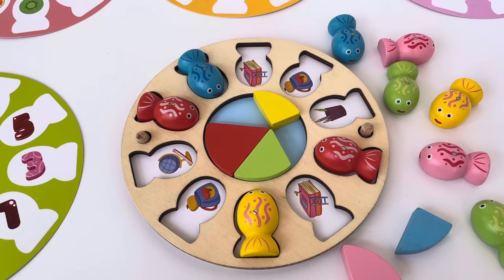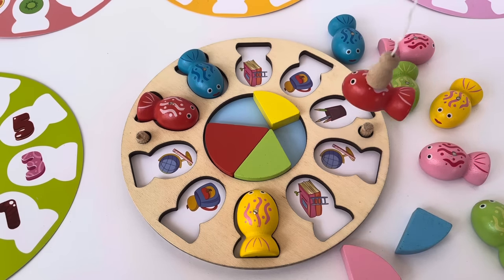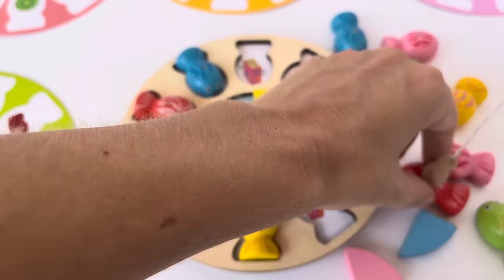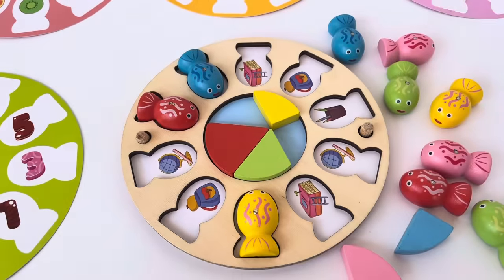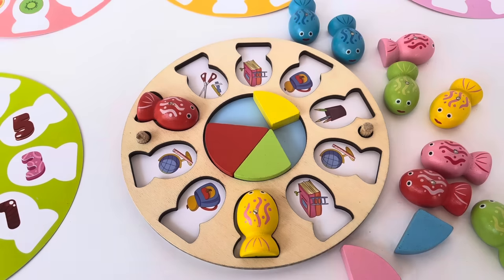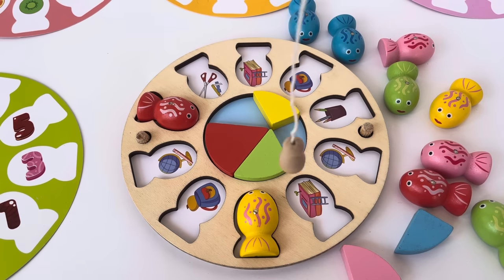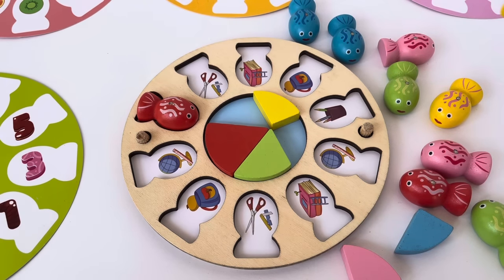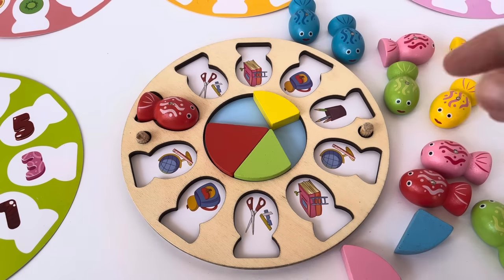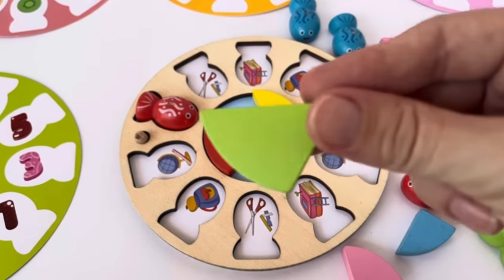Let's go again. Got our fishing rod — oh, it's the globe. But the globe was already showing, so we're not gonna find a matching one. Let's choose again. The scissors! Let's find the matching picture. The yellow one — yay, it's the scissors! We guessed right. Guess what, we get a piece of pie. I'm choosing the green one.